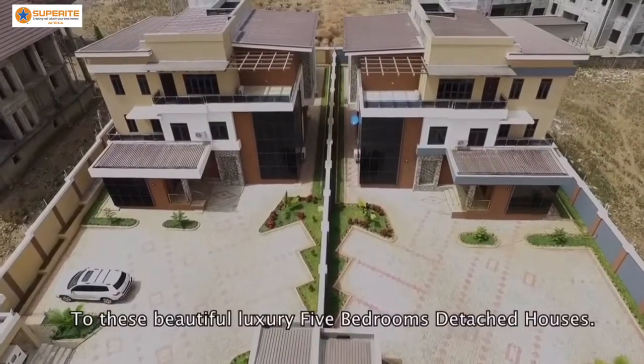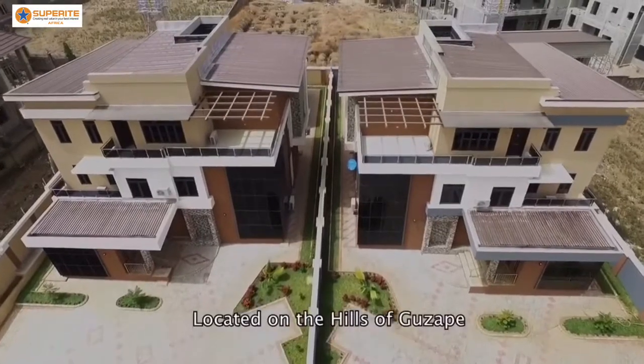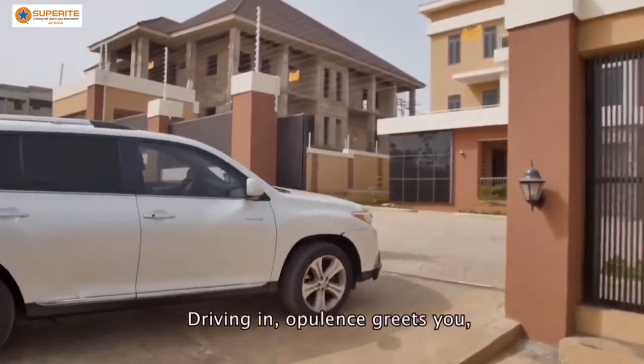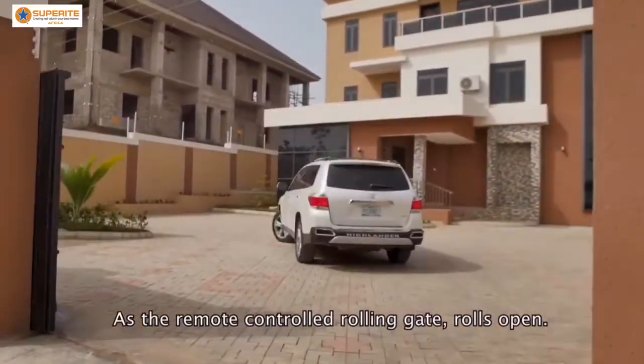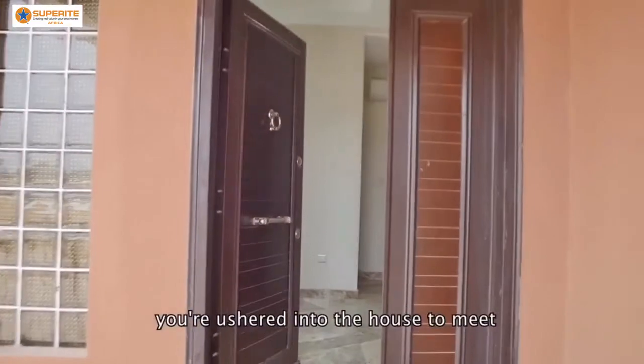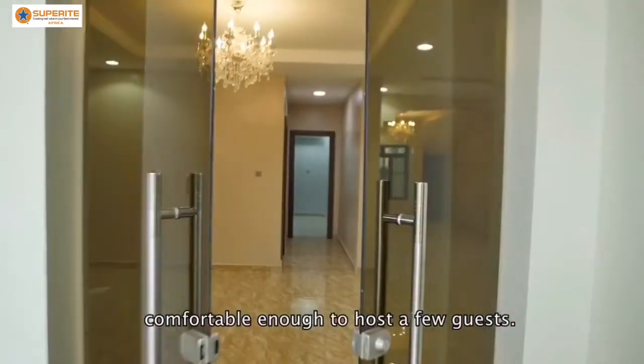Welcome to these beautiful luxury five-bedroom detached houses located on the hills of Guzapé. Driving in, opulence greets you as the remote-controlled rolling gates roll open. You're ushered into the house to meet the well-designed ante-room, comfortable enough to host a few guests.